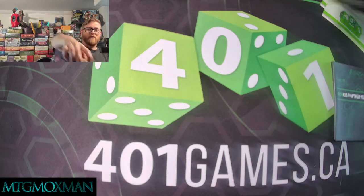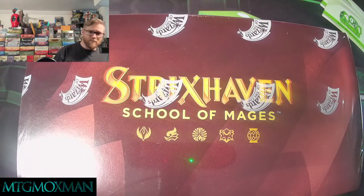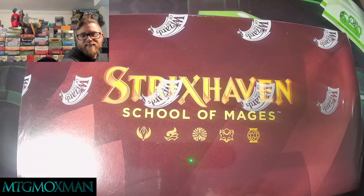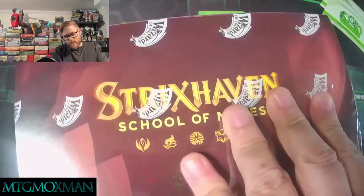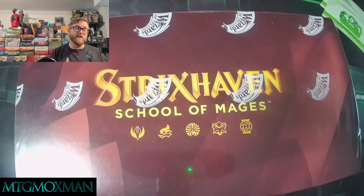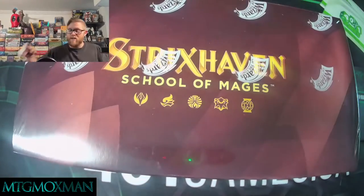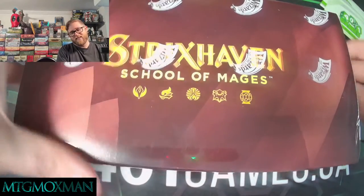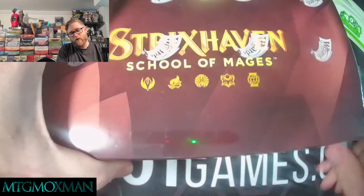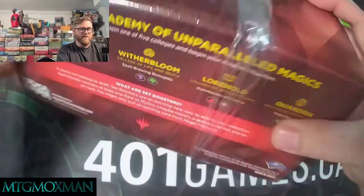So without further ado, let's hop into this bad boy. We got some Strixhaven here — we're gonna have some fun. I didn't bring anything to open this with... ah yes, I do. I got some stabby scissors here. We'll just run this down the side. I'm pretty excited about Strixhaven. We're gonna have some fun with this set. Kind of looking forward to seeing how these prices will reflect later on, and hopefully 401 here gave us a totally awesome box worthy of filming.